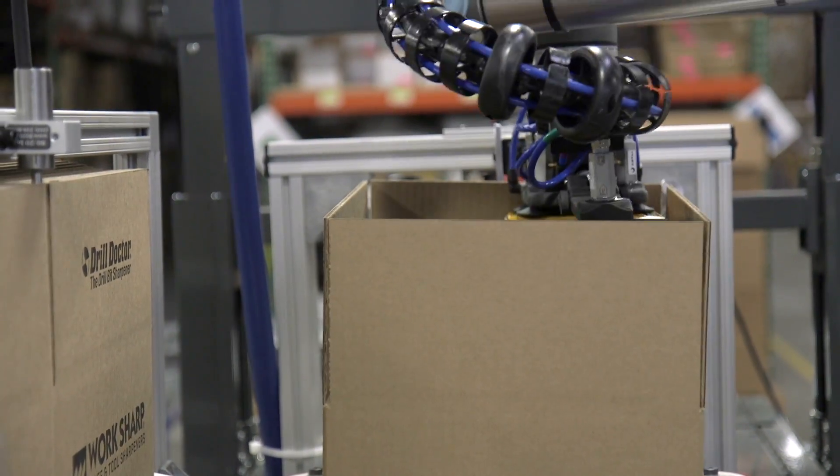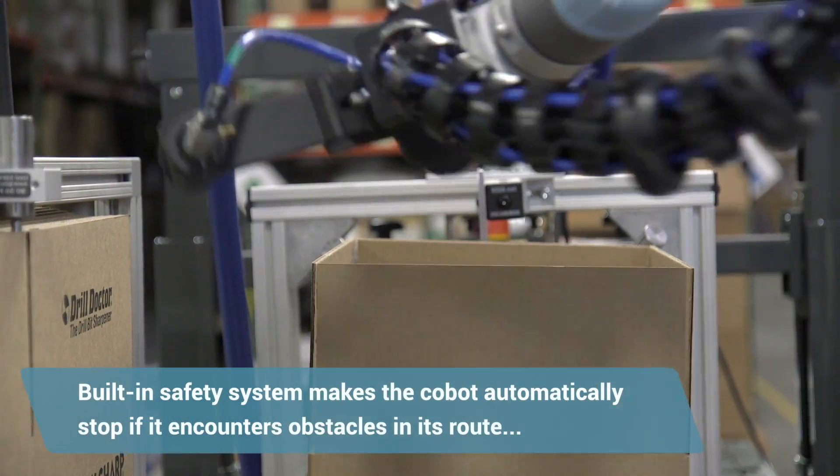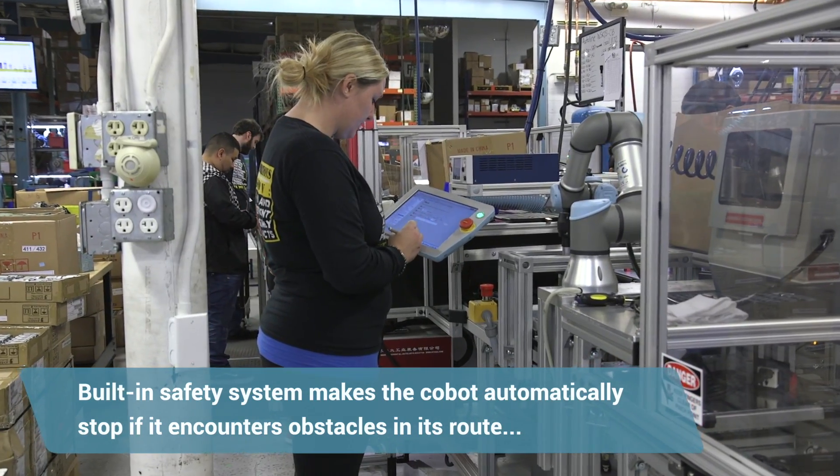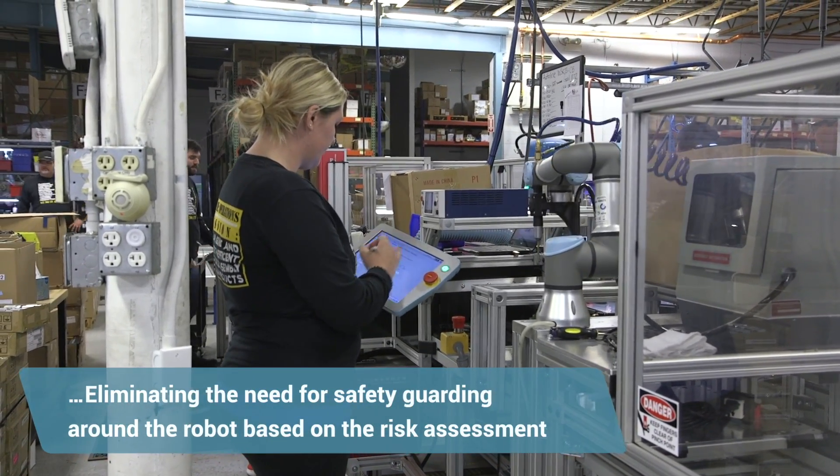I started looking into Universal Robots. They appeared to be simple to program. I realized that they were collaborative, meaning I can have people work next to them without a bunch of caging, and the price was very competitive.